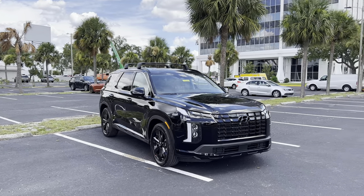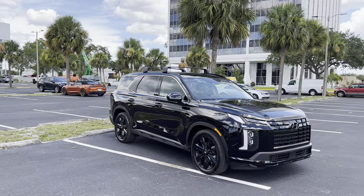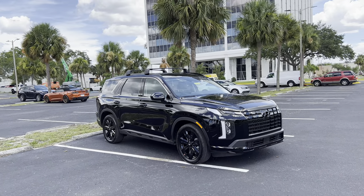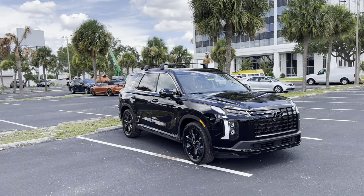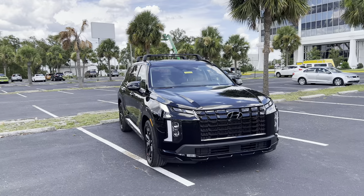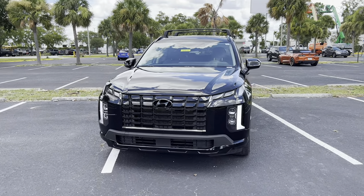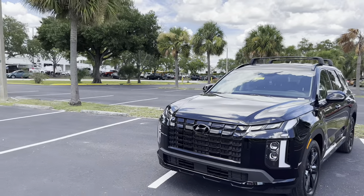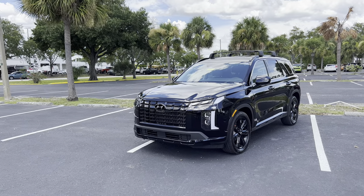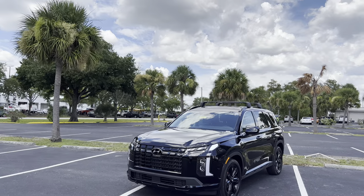The Palisade is available in five trim levels, starting with the SE at $34,950. You can upgrade to the SEL, which most people will go with, starting at $37,950. The XRT sits in the middle at $40,250, and above that are the Limited and Calligraphy. The XRT includes everything from the SEL plus 20-inch black rims, a slightly different front and rear lower bumper, skid plates, darker grille finish, raised roof rails, a conventional sunroof, black leatherette seats, splash guards, and a tow hitch. The Palisade is rated to tow up to 5,000 pounds, and all-wheel drive adds a new tow mode.